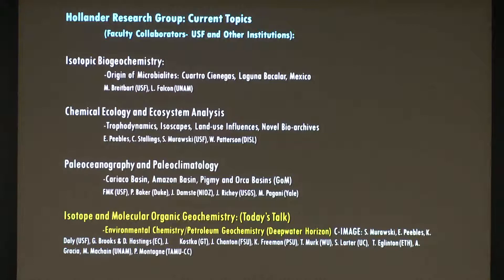We've also been working using stable isotopes in organic geochemistry — molecular organic geochemistry specifically — to look at paleoceanographic and paleoclimatic changes, principally in our hemisphere, looking at the Cariaco Basin, the Amazon Basin. We've had National Science Foundation funding for this, as well as in the Gulf of Mexico, the Pygmy and Orca Basins, with a lot of researchers here as well as elsewhere.